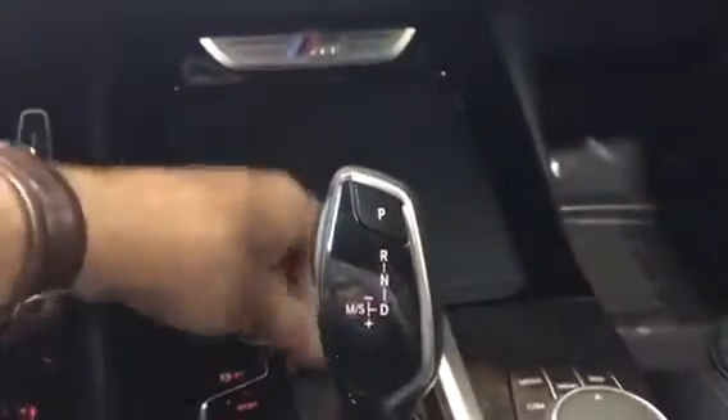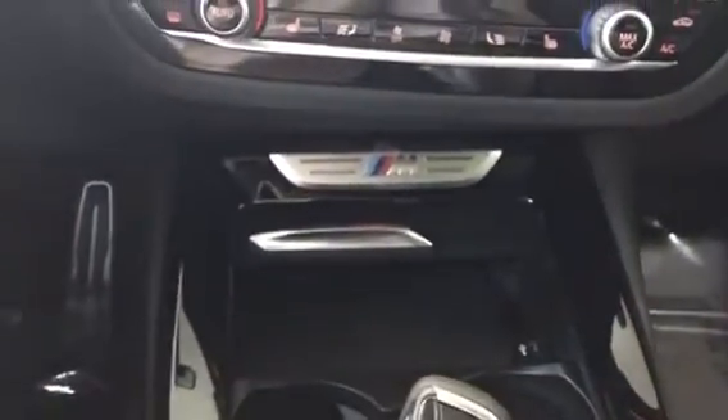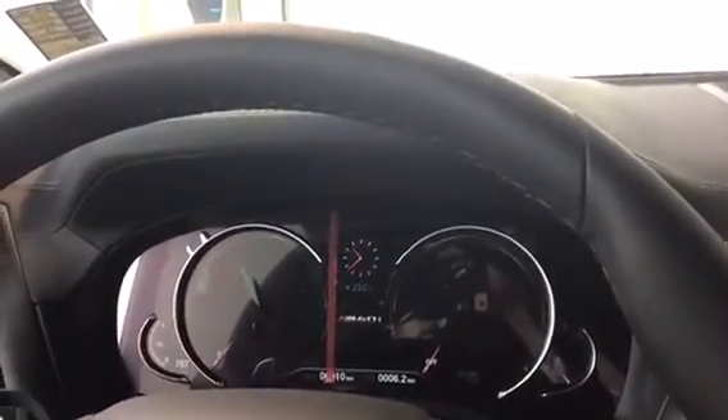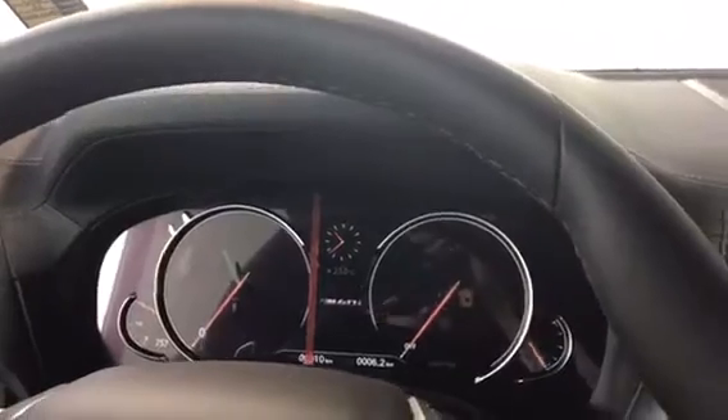Moving down to the middle, we have our wireless charging pad right there, which is really cool. Different driving modes: we have Sport, Sport Plus, as well as Sport Individual, which you can customize.